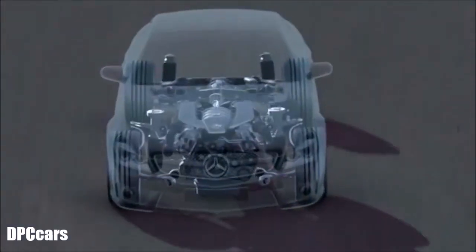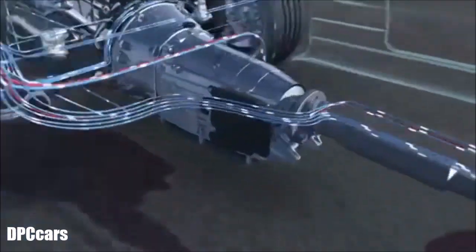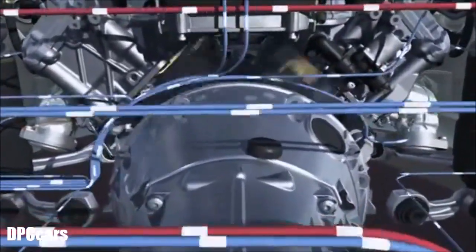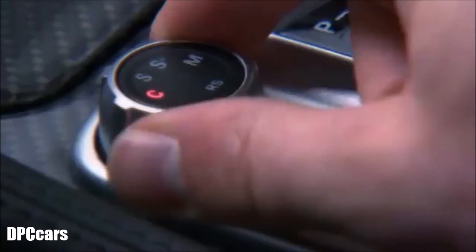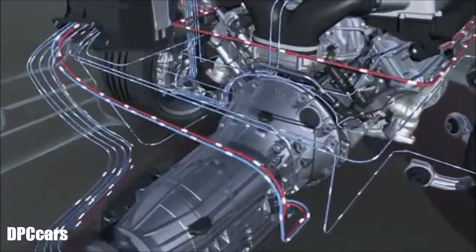Information such as driving speed, engine speed and gas pedal position is supplied constantly by the newly developed transmission control. It modifies engine and shift characteristics and automatically double-clutches when downshifting. This increases driving dynamics and improves stability for a more exciting driving experience. The four different driving programs continuously calculate the optimal combination of all engine parameters.